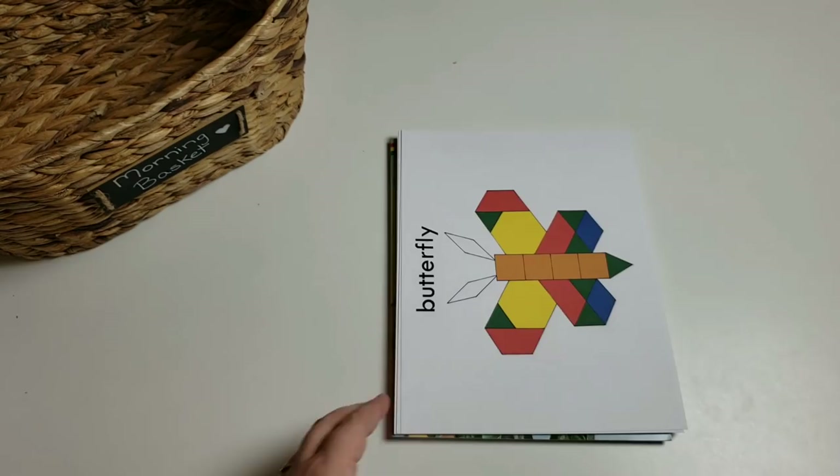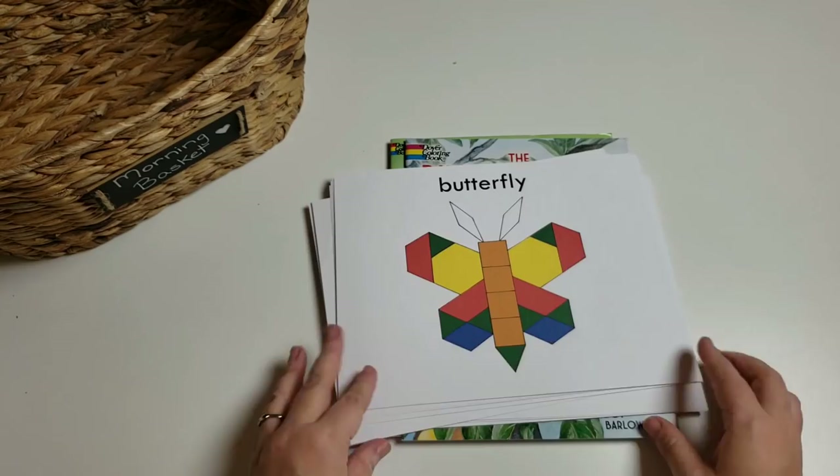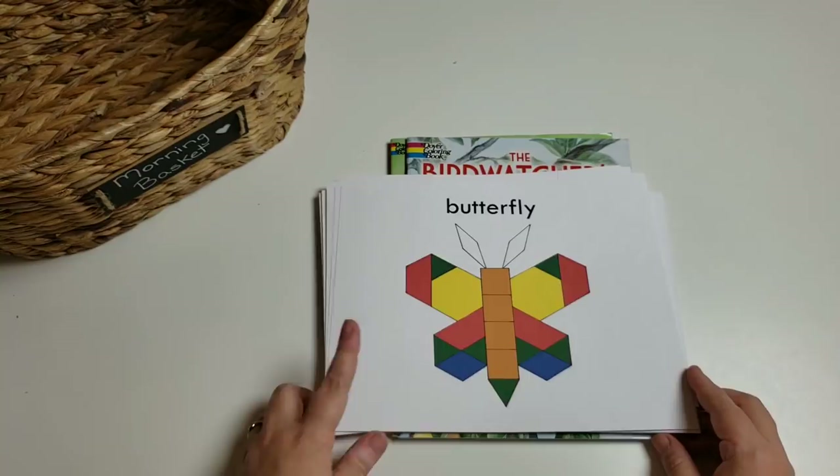I have the bug and the bird pattern blocks from Stephanie Hathaway Designs. There are quite a few different options — she has the color ones and then just the outline ones, depending on where your child is. I like color, so I print the color ones out, but the black outline ones are available as well.